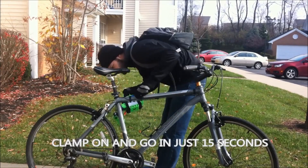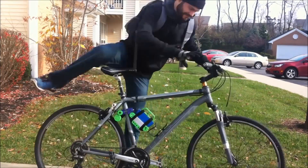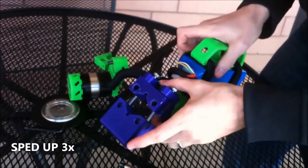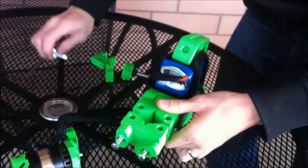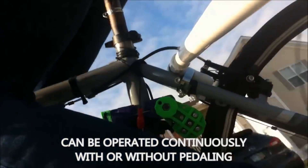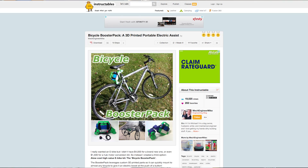3D printing bike boost: in May, Hackaday showcased a really awesome 3D printed bicycle booster designed by Michael Graham. The design has multiple configurations for mounting on most adult bikes, and can reach up to 25 miles per hour with pedal assist, running on a battery pack. Even cooler, Mike provides the files and details of how to put it all together on Instructables completely free.